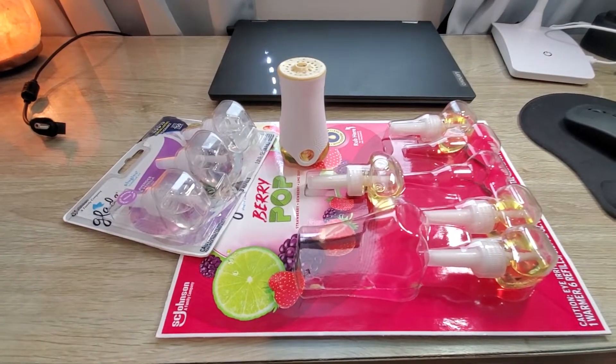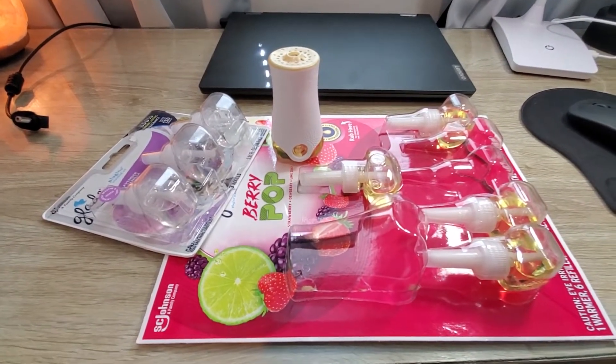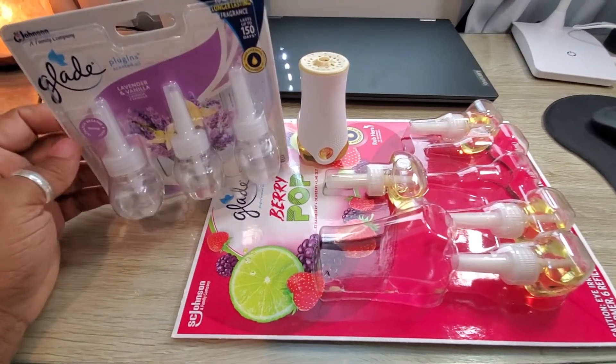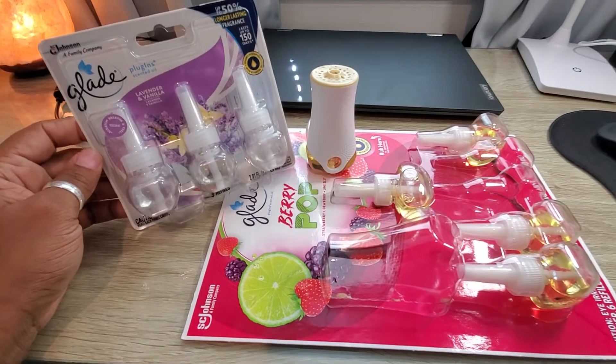Hey hey hey, my revivers, I'm coming to you with a deal alert. I wanted to share with you guys the fact that I've been finding these for such a great deal.